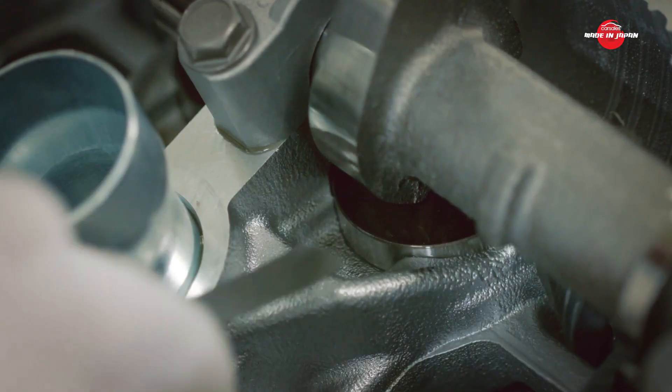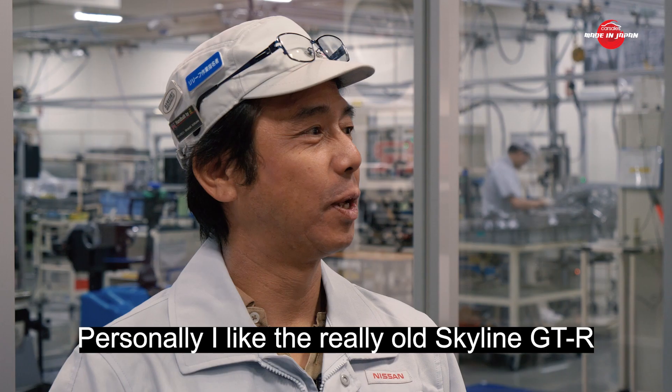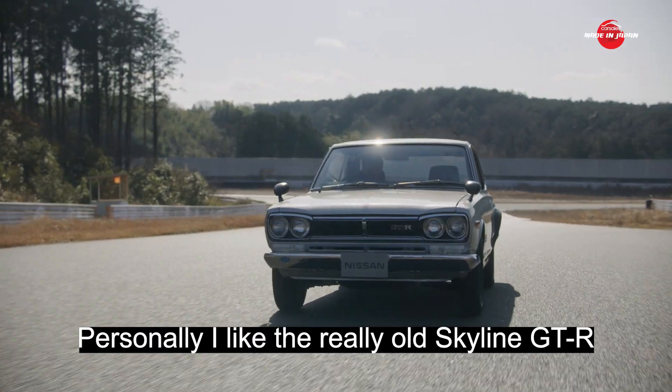Although he builds modern-day R35 GT-R engines, Ichikawa loves classic metal. For him personally, it's the Hakosuka.